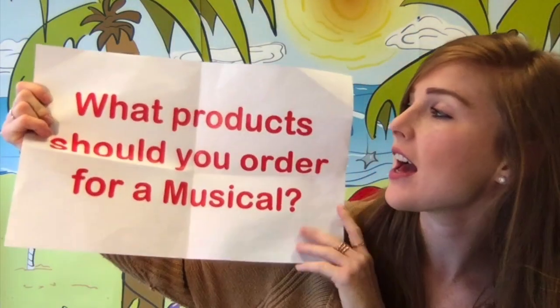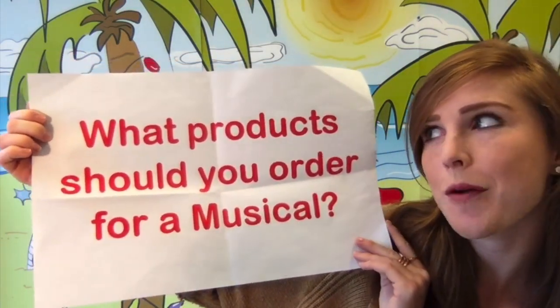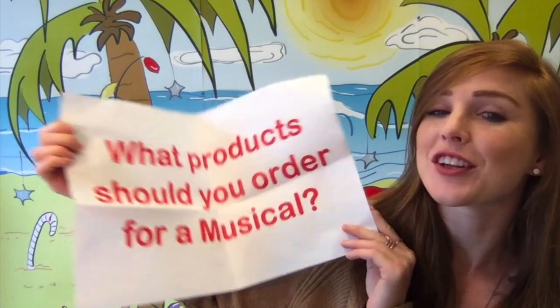Hey guys, it's Sarah from WordKids and I'm gonna do a WordKids Wednesday question for you guys today. Are you ready? Your question is: what product should you order for a musical? That's a great question and I have an answer for you.